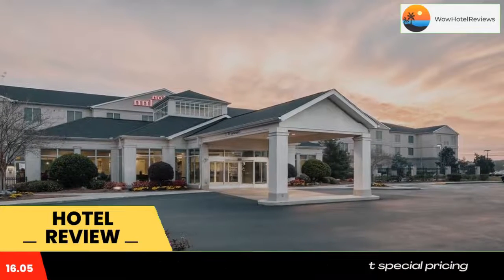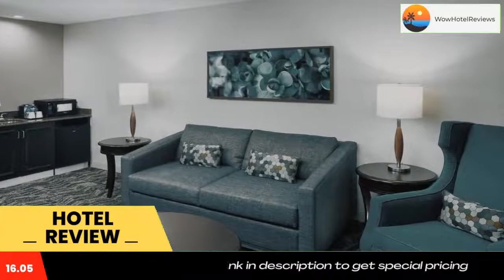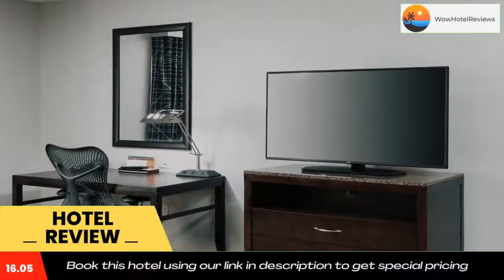The Pavilion Shopping Center is a short distance from the Hilton Garden Inn in Dothan. Globe Motors is also close by. Use our link in the description to get a special discount on this hotel. Don't forget to like and subscribe to our channel.